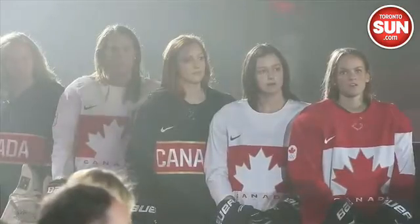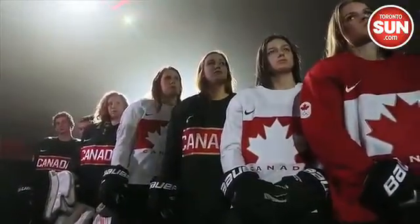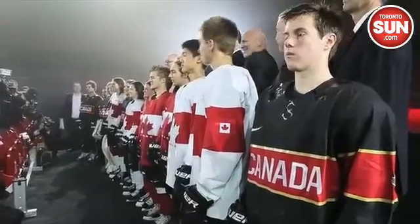Here at Mattamy Athletic Centre in the unveiling of the 2014 Olympic sweater jerseys for Team Canada. You can see the designs are the old basic red and white, a few twists. You have the black third jersey with a gold maple leaf to represent the 12 Olympic medals that Canada has won.